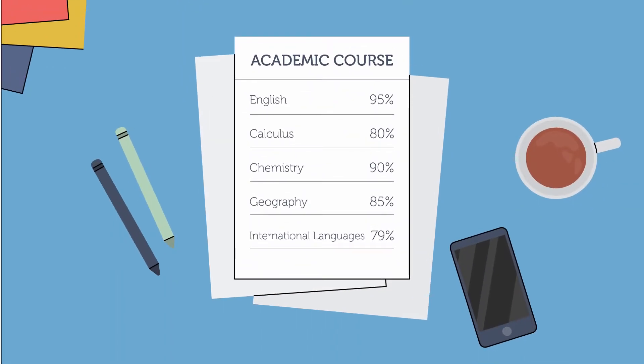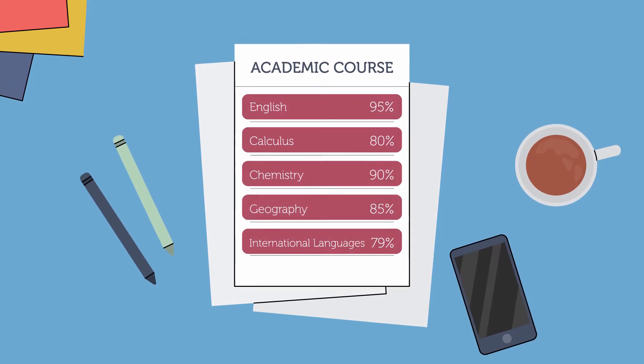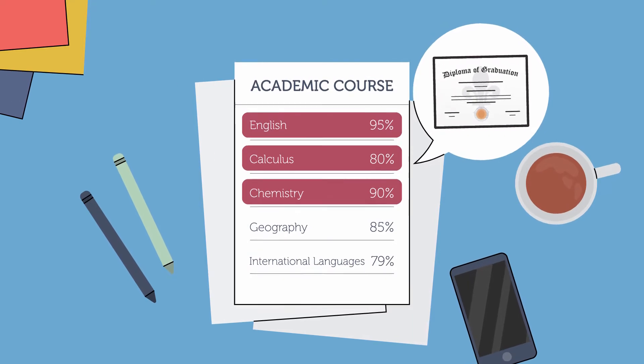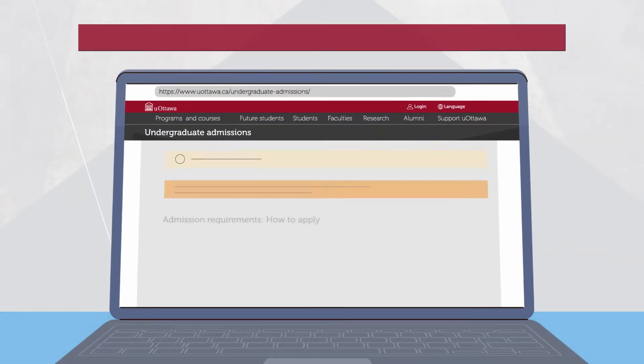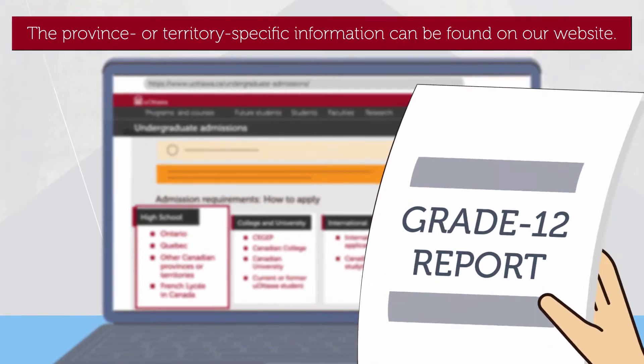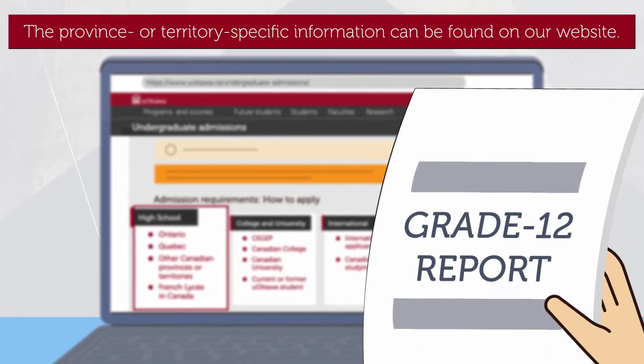You must complete the minimum number of courses required by your province to earn a high school diploma, as well as the specific prerequisites for your chosen program. Calculation of the required average varies depending on your school's province or territory, but always includes the Grade 12 prerequisites for your chosen program.